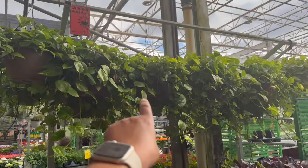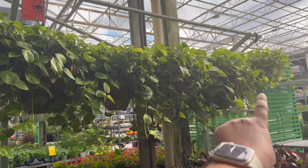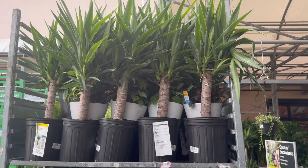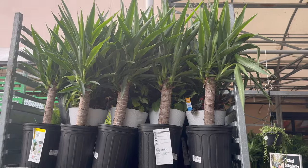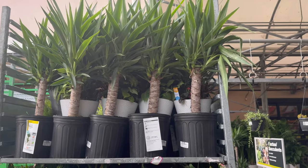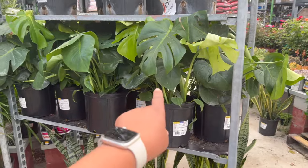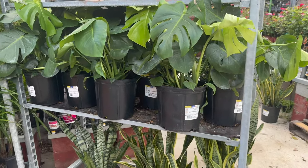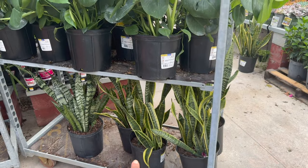They also have these really large golden pothos planters for $39.98, as well as some smaller size yucca plants for $19.98. They do have some Monstera deliciosa for $19.98, and also some sansevierias.